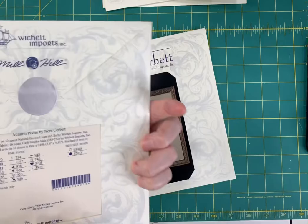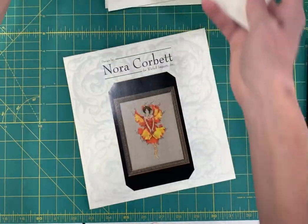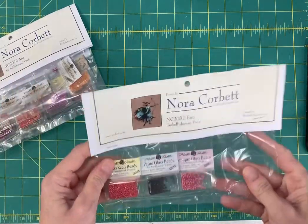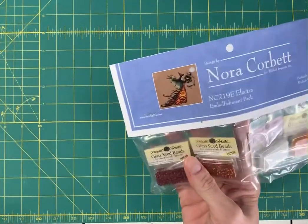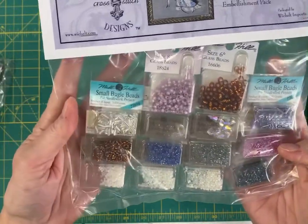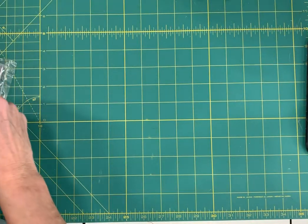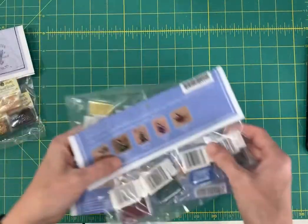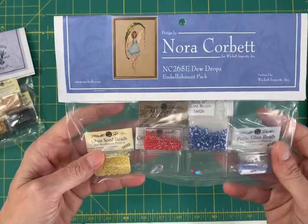And then this is Miss Ginkgo from the Autumn Pixies series by Nora Corbett. And then just a few more embellishment packs: I have the embellishment pack for Emmy, Anna, and Electra. And then I got this — look at this embellishment pack. Wow. This is for the Snow Queen by Mirabilia — that's back in stock. Then I have the embellishment pack for Portrait Queen. Minerva. And Dew Drops. So that's it — that's what's back in stock as of today.